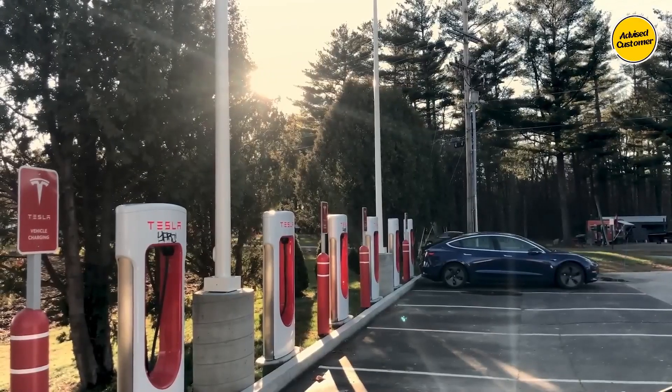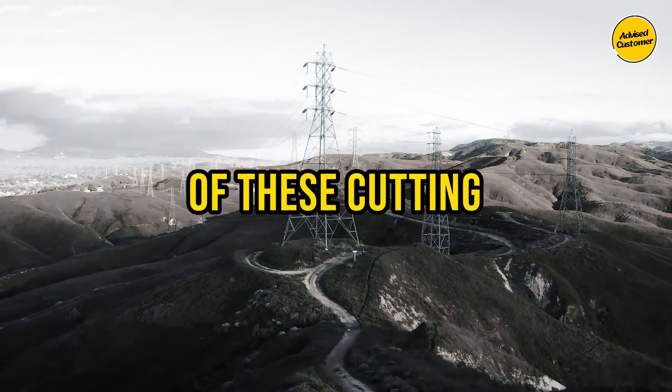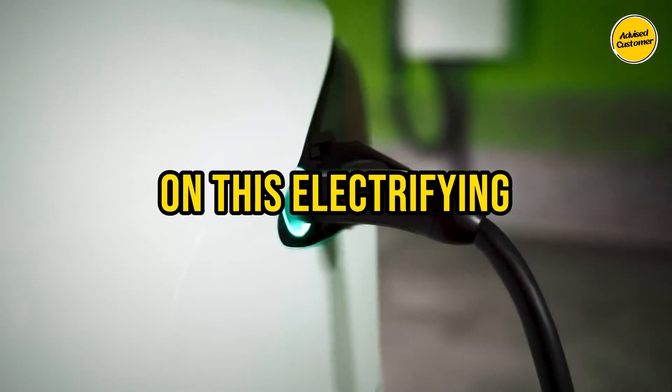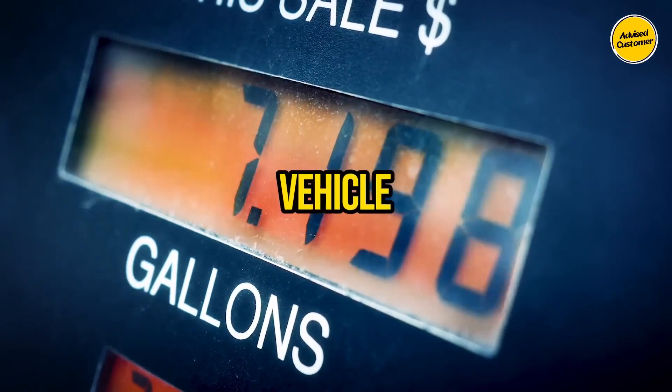From high-powered stations to intuitive designs, join us as we unravel the key features and advantages of these cutting-edge chargers, empowering you to make an informed choice for your charging needs. Let's embark on this electrifying journey together and discover the perfect charging companion for your beloved electric vehicle.